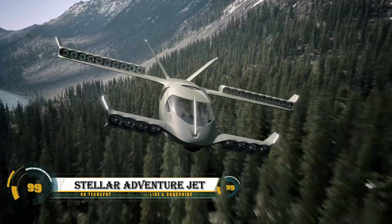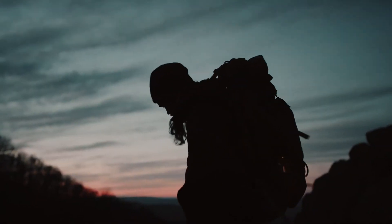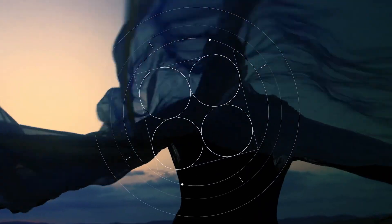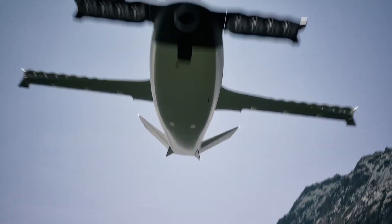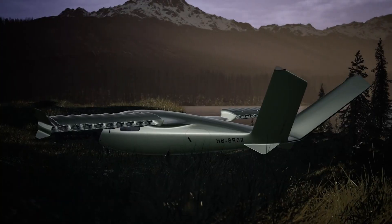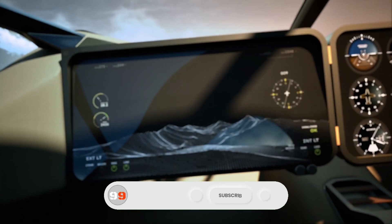The Stellar Adventure Jet is a cutting-edge hydrogen-powered vertical takeoff and landing aircraft designed for eco-friendly commercial air travel. Capable of carrying up to five passengers, it boasts a range of 650 miles and a cruising speed of 520 kilometers per hour, combining the versatility of a helicopter with the efficiency of an airplane.